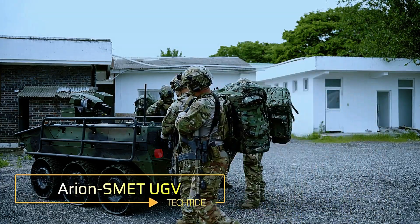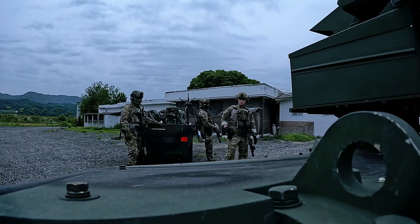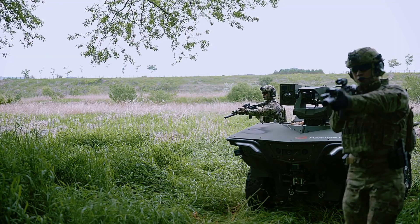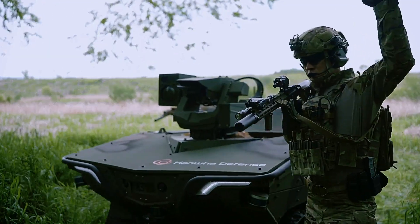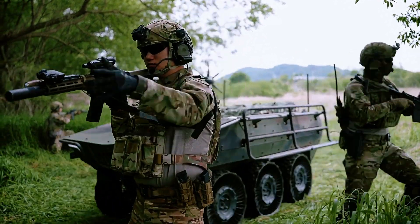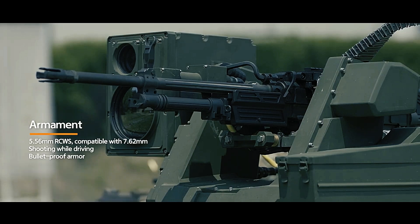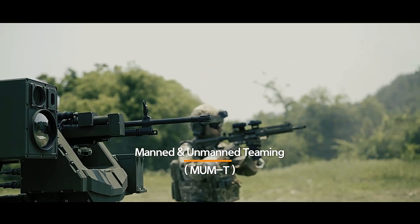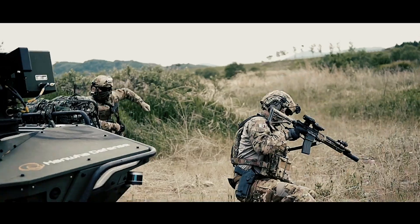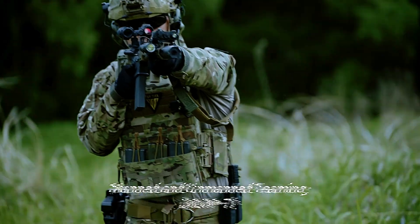Arian SMET UGV. The Arian SMET UGV (Unmanned Ground Vehicle) from South Korea is a state-of-the-art infantry support vehicle designed for modern military operations. This electric vehicle offers a range of up to 100 kilometers and can carry a payload of 550 kilograms, making it an efficient and versatile asset for the battlefield. What sets the Arian SMET apart is its advanced internal components driven by a neural network, enabling it to quickly detect and track enemy soldiers and respond to gunfire with remarkable speed and precision.